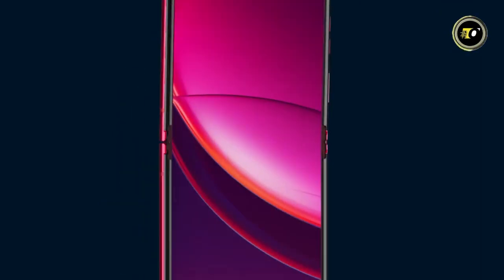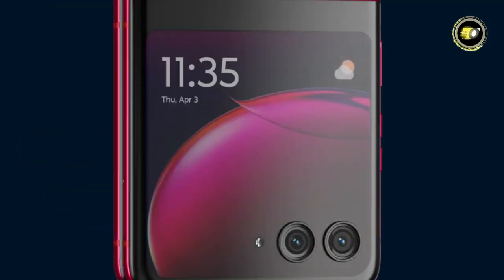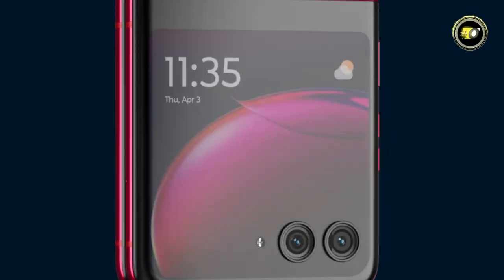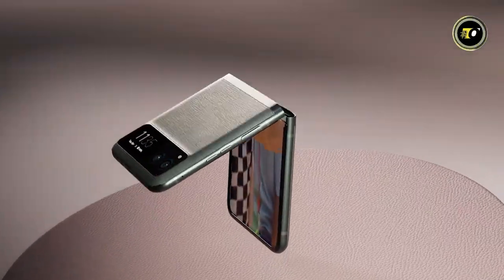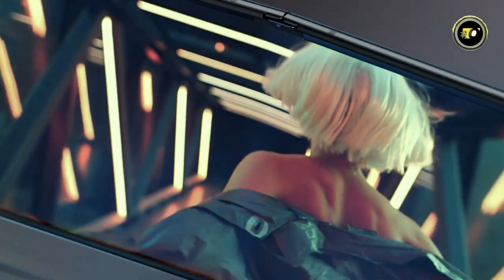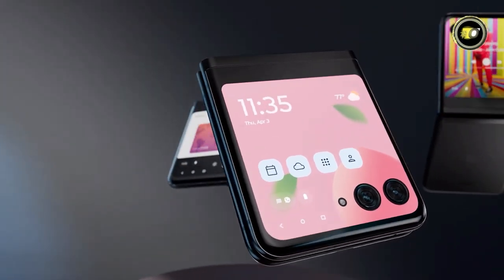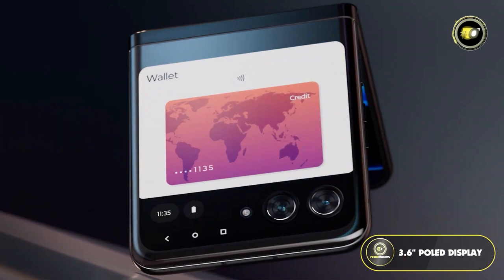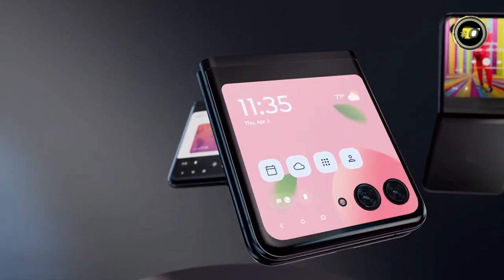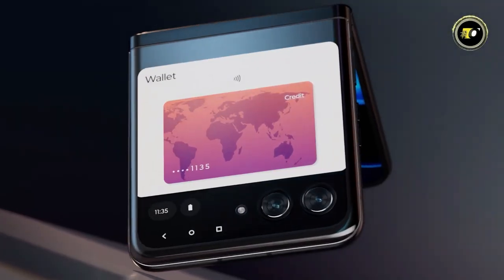Number 4: Motorola RAZR Plus. The legacy of the iconic Motorola RAZR series takes a futuristic leap with the introduction of the Motorola RAZR Plus. Its design, an ode to the past, is seamlessly reimagined to suit the modern consumer's palette. The main spectacle is its expansive 6.9-inch FHD Plus P-OLED display, ensuring vibrant visuals with its swift 165Hz refresh rate. Adding to its ergonomic appeal is an external 3.6-inch P-OLED display that guarantees functionality without flipping open. Backed by HDR10 Plus and DCI-P3, viewers are promised a cinematic experience every time the screen lights up.